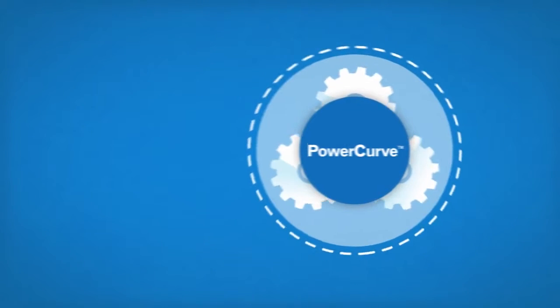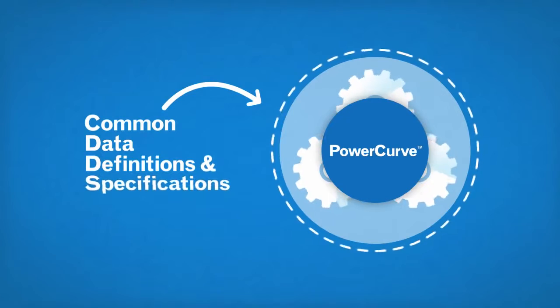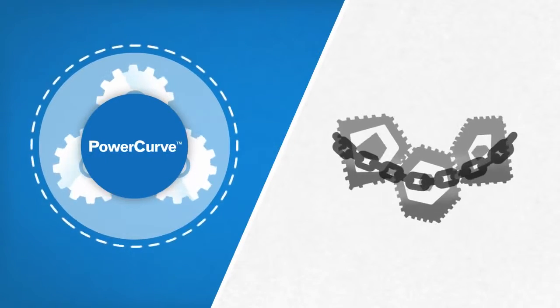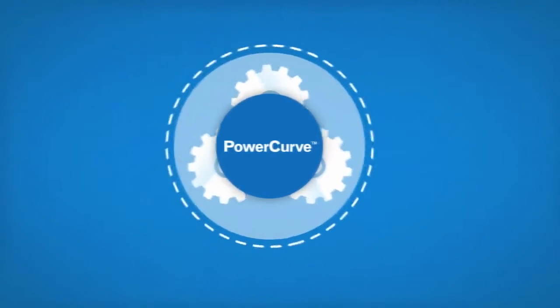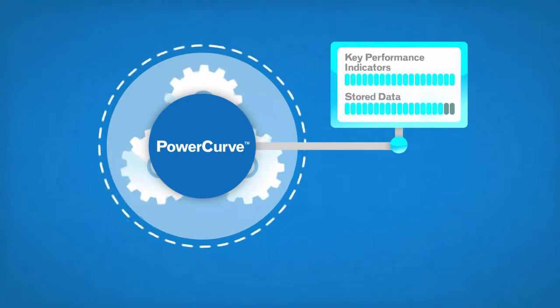With the PowerCurve platform, all the software products use common data definitions and specifications, so you don't need IT to do complicated integrations across systems. And instead of running around and using a bunch of tools to get the information you need, reporting is automated, with stored data and key performance indicators constantly available.